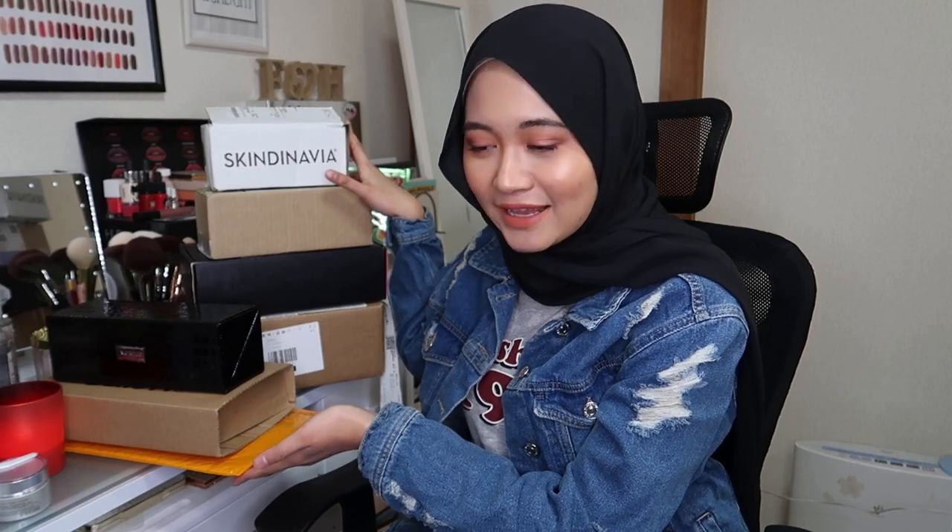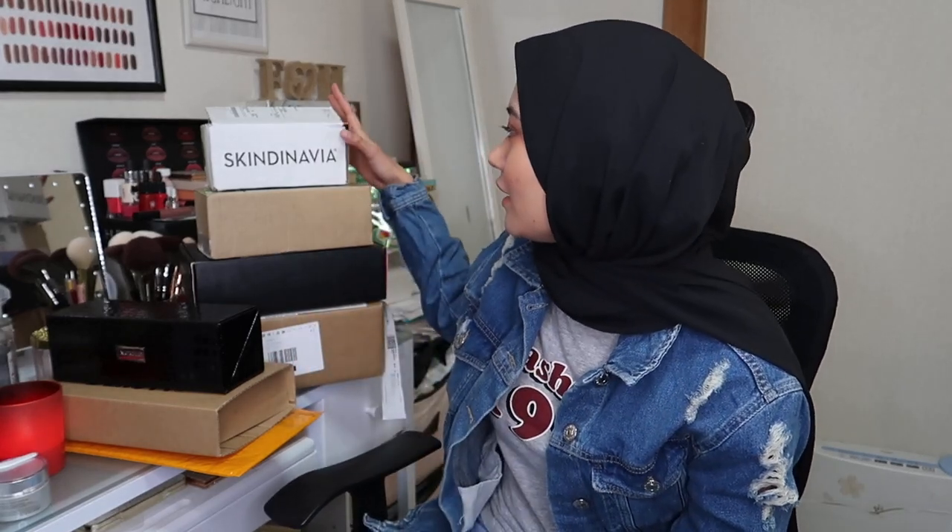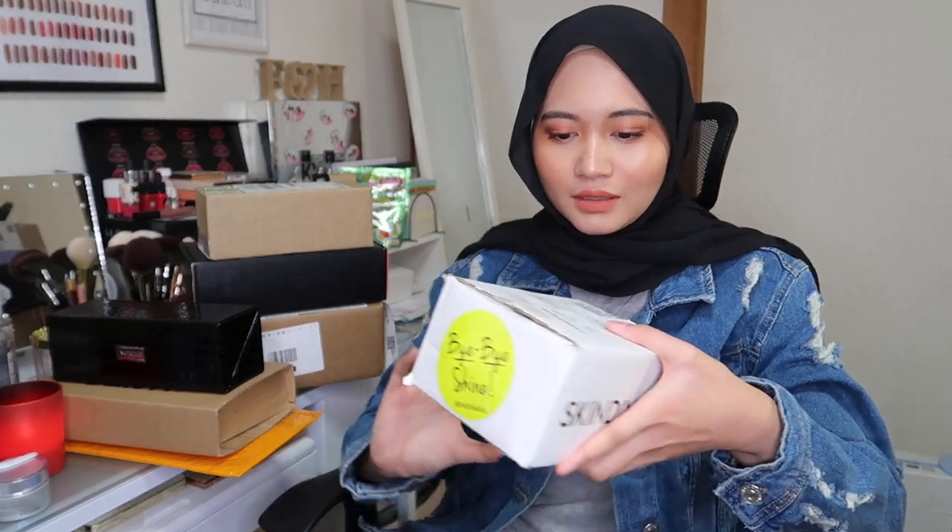Alhamdulillah everything is done now, so we can play with the fun stuff! For today's video I'm going to show you all of this stuff I got during the sale. I actually have more items but I'm saving those for another video, because if I unbox everything this will be too long. I also have to go out for dinner with my friend in two hours, so let's get started!